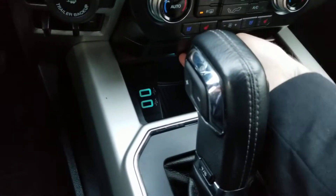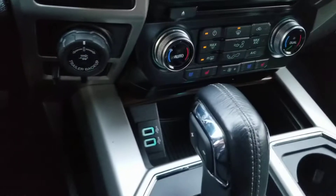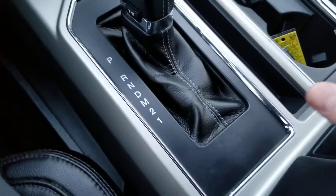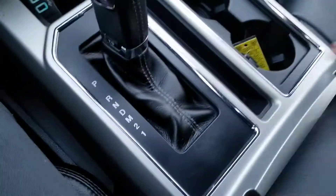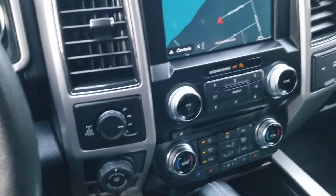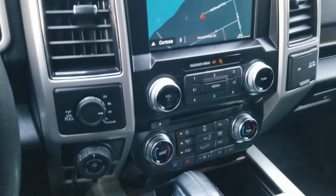A couple of USB ports down here, which can be hidden by a little sliding tray. There's a huge center console with lots of space — you can fit a really large purse, groceries, whatever you need. Lots of extra storage in there.